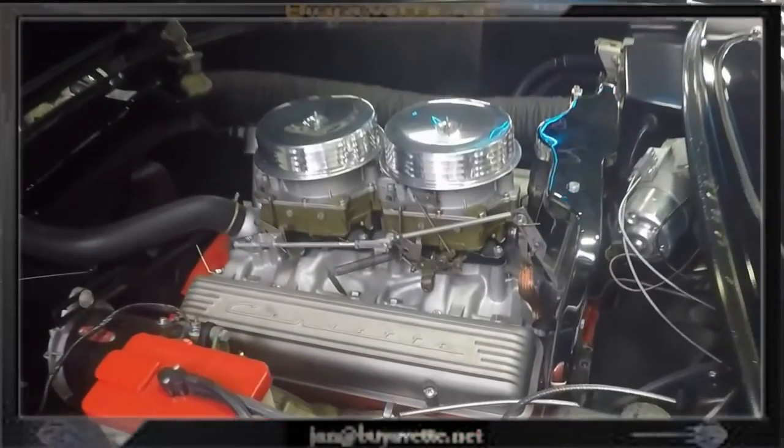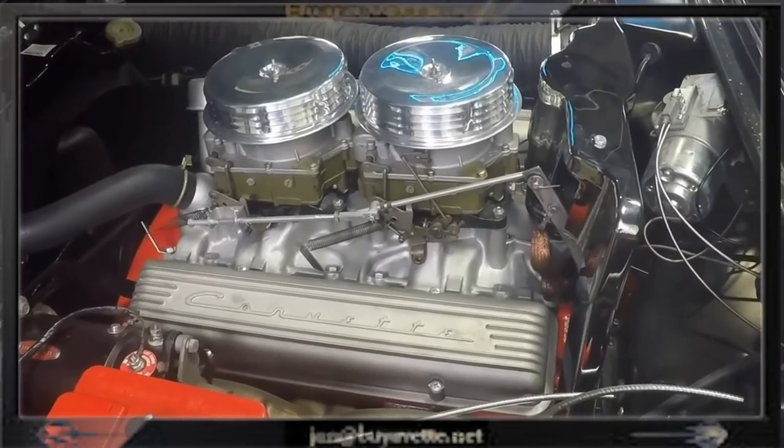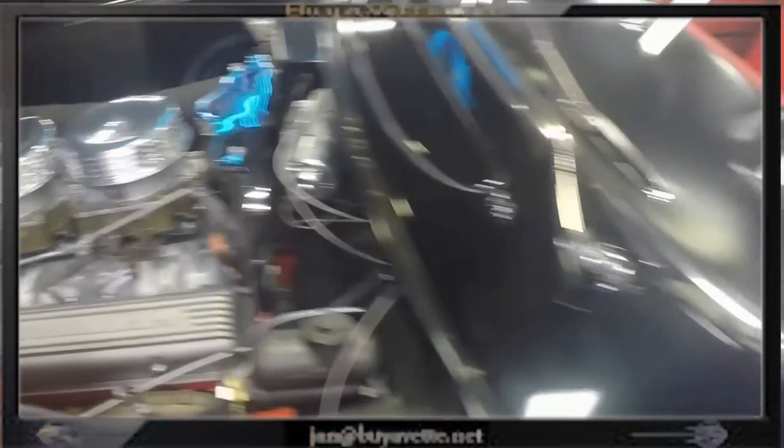Here is the engine compartment. Equally cared and detailed and done right.